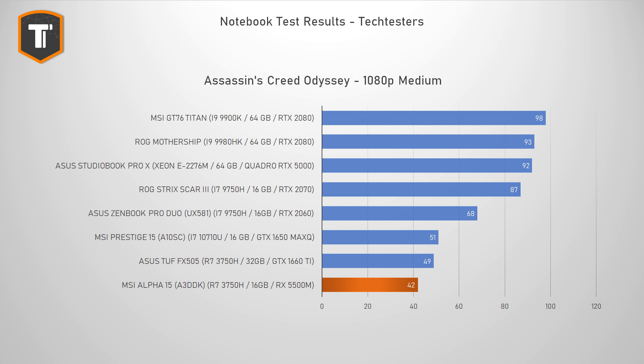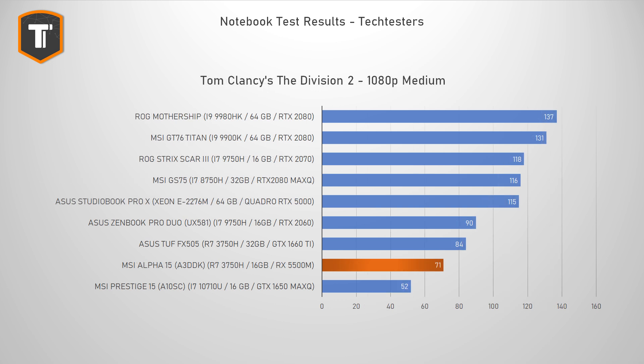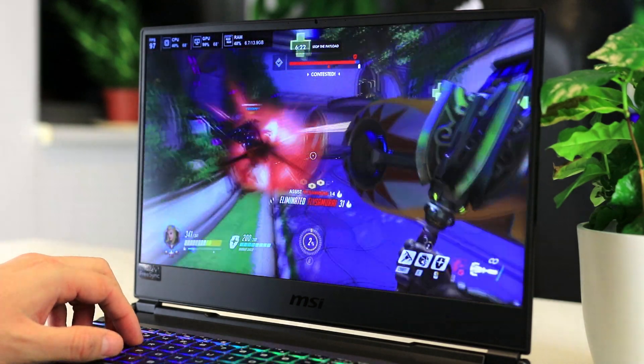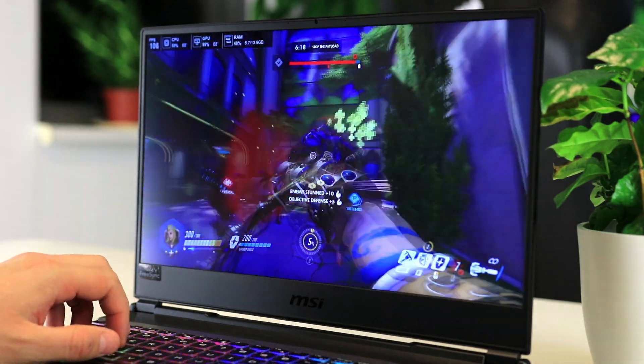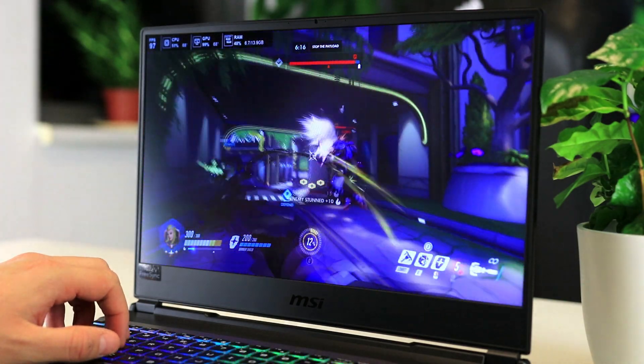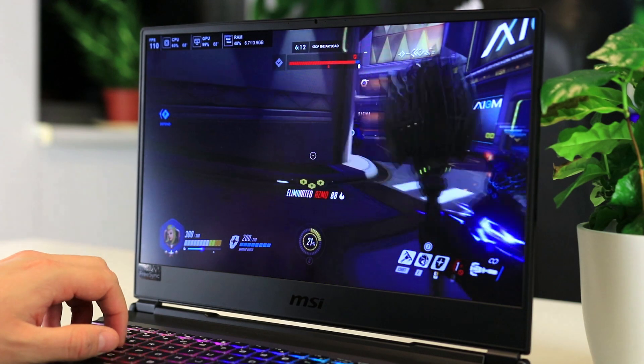Your actual gaming experience will vary a lot depending on the games you play. It's not bad for games like Overwatch, Fortnite, and CS:GO, which will run comfortably even pushing the limits of the 144Hz panel. Many AAA titles should run comfortably around 60 FPS at medium or high settings. But not every big title will run smoothly on this machine, especially ones that really benefit from having faster CPU cores.